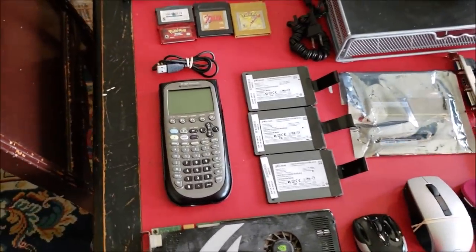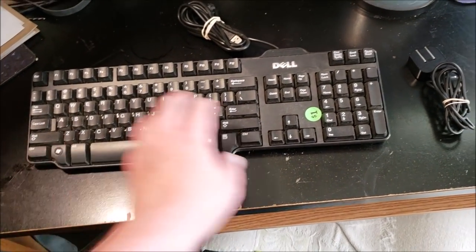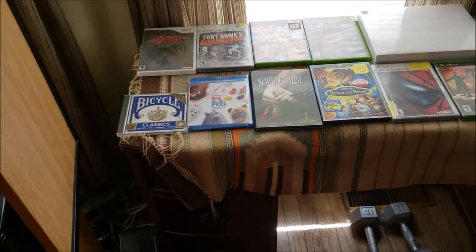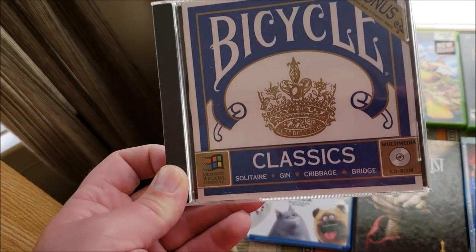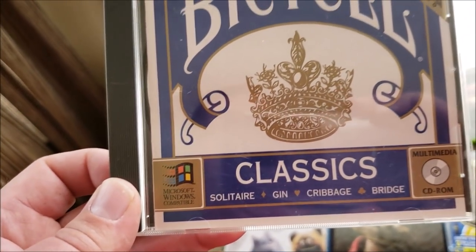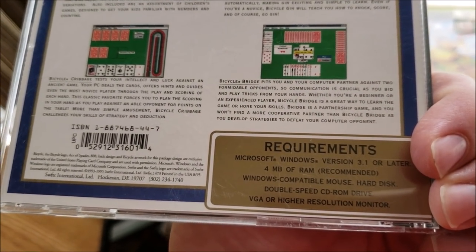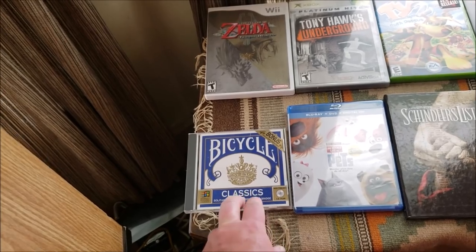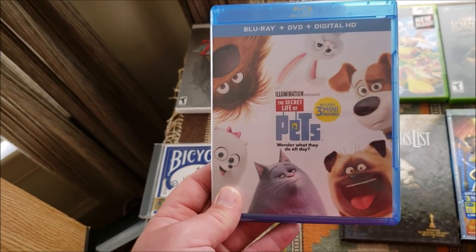Got a couple of small things here — nothing too major: a Dell keyboard, and a cell phone charger that goes with a phone I'm charging in the other room, which I got for a dollar. Also got some old-school bicycle card games for Microsoft Windows — compatible with Windows 3.1 or later — that'll be nice to play on my Dell XPS D233.